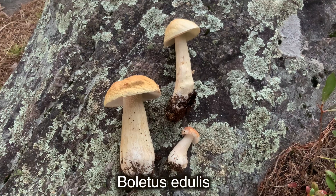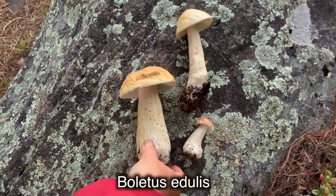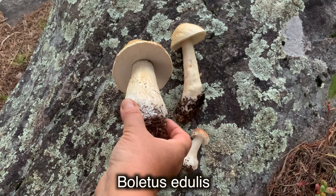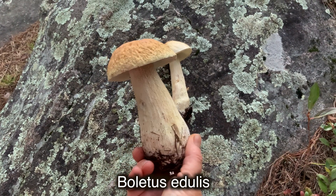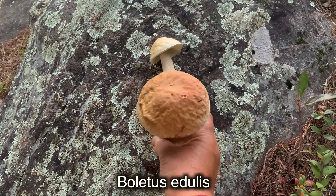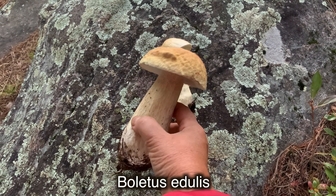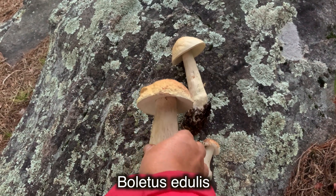Now after revealing all the precautions I take, I can start with my list of porous mushrooms without gills that I can simply identify and collect for food. The first mushroom on my list is of course the king mushroom or king bolete, Boletus edulis or porcini — probably the most delicious, highly prized, with a sweet and nutty taste.